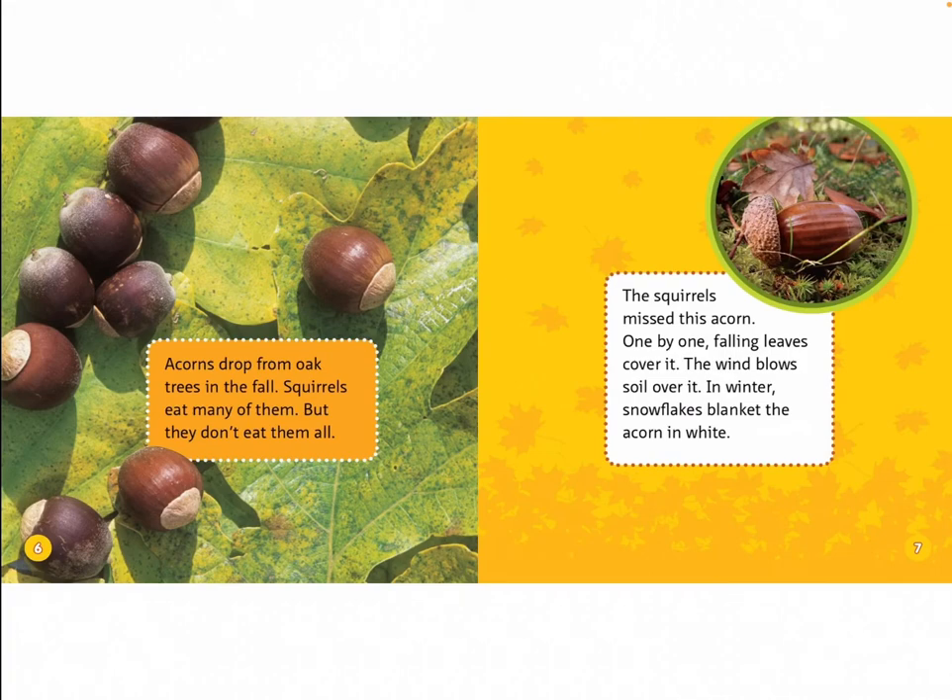One by one, falling leaves cover it. The wind blows soil over it. In winter, snowflakes blanket the acorn in white.